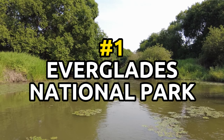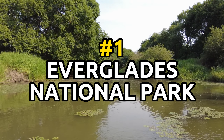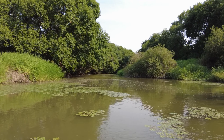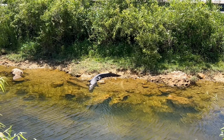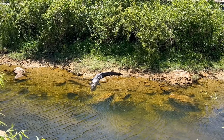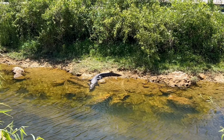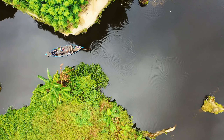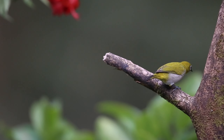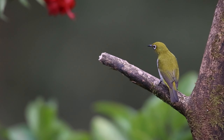Number 1: Everglades National Park. The Everglades is the largest subtropical wilderness in the United States and is home to a diverse array of plant and animal life, including the American Crocodile and the Florida Panther. Visitors can explore the park by boat, foot, or bike, and take part in ranger-led activities like birdwatching and wildlife tours.